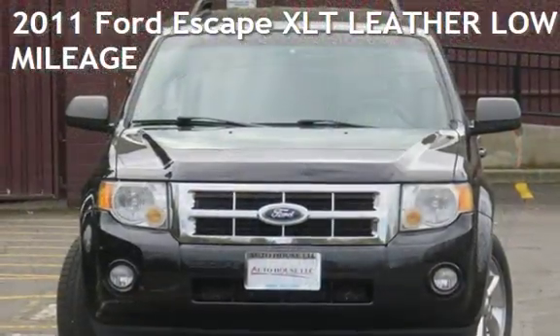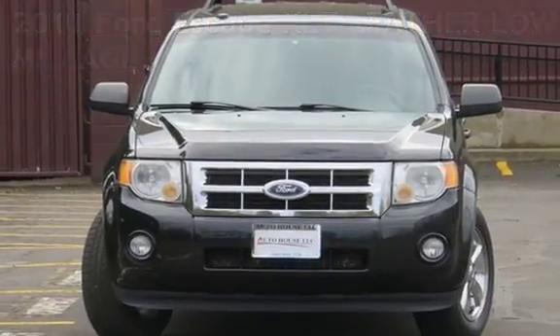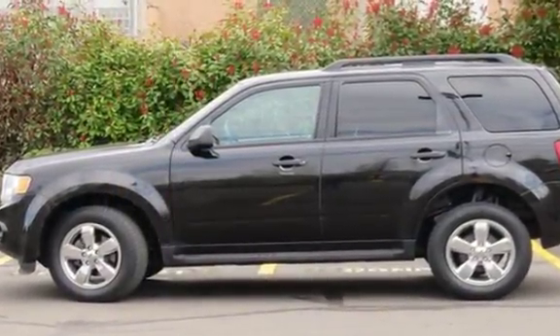Presenting a pre-owned 2011 Ford Escape XLT. This four-door SUV has a four-cylinder, 2.5-liter i4 engine, with front-wheel drive and an automatic transmission.